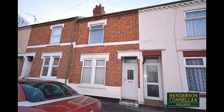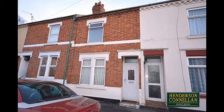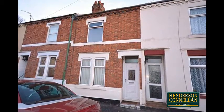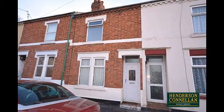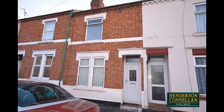Just add furniture to this superb two-bedroom Victorian Terrace property offered for sale in excellent decorative condition and in a popular residential location with easy access to the town centre. Updated in many areas, the property benefits from spacious accommodation throughout.